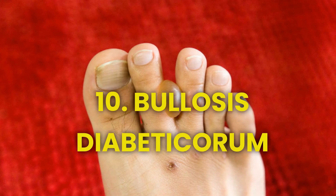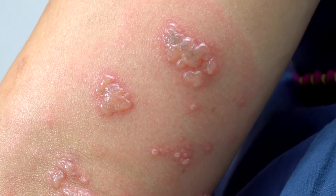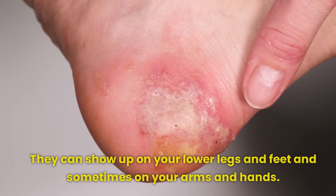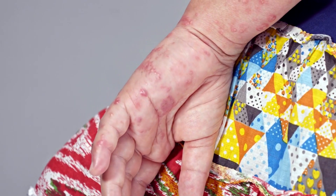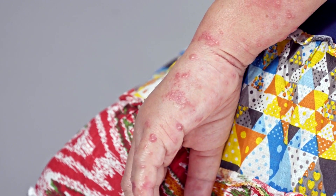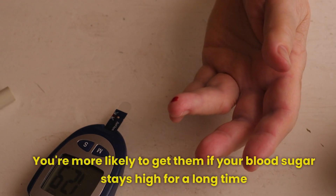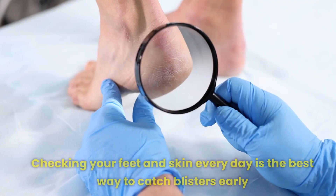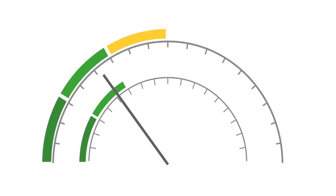Number 10: Bullosis diabeticorum — diabetic blisters — look like burn blisters. They can show up on your lower legs and feet and sometimes on your arms and hands. Even though they may seem scary, they don't hurt and usually go away on their own. The cause of diabetic blisters is unknown; they can appear even if there's no injury to the skin. You're more likely to get them if your blood sugar stays high for a long time. Most of these blisters heal without leaving a scar. Checking your feet and skin every day is the best way to catch blisters early, and keeping your blood sugar levels normal is the best way to prevent them.